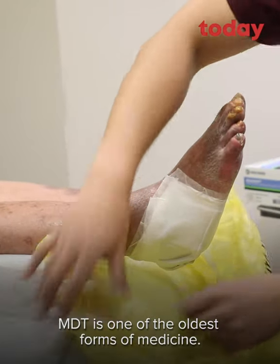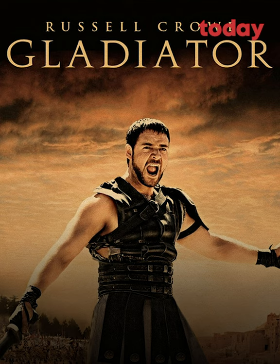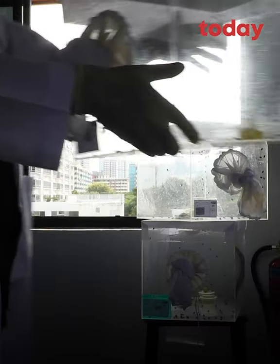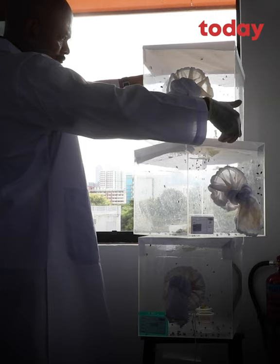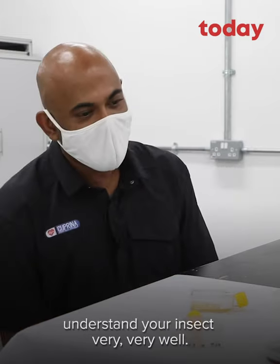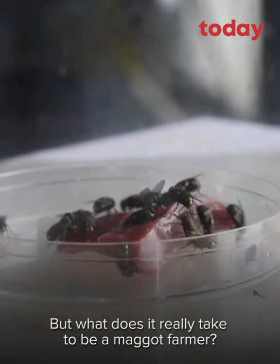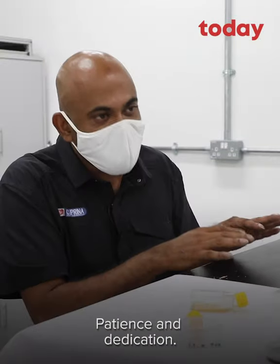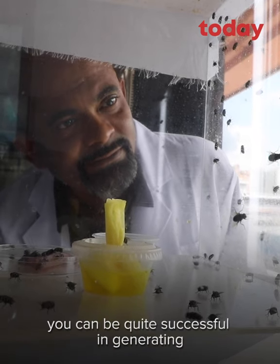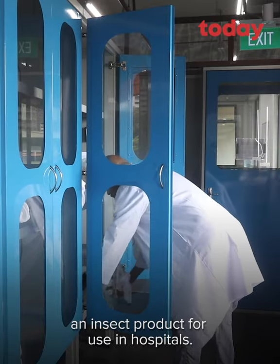MDT is one of the oldest forms of medicine — it has been used for millennia. In fact, if you go and watch Gladiator, they actually put maggots into his wound. Now to be a maggot farmer, you obviously need to understand your insect very, very well. But what does it really take to be a maggot farmer? Patience and dedication. And if you've got enough of these two, you can be quite successful in generating an insect product for use in hospitals.